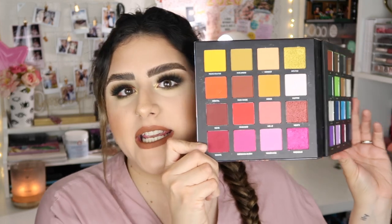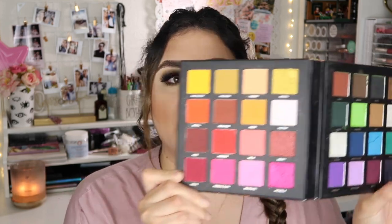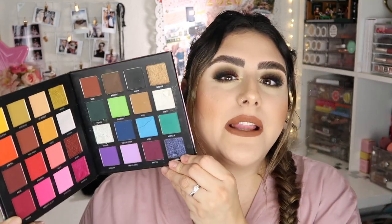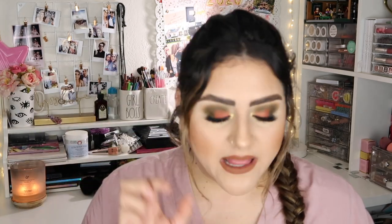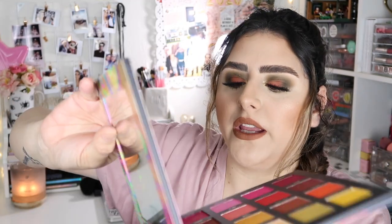The palette I cannot put down is the Beauty Bay x Mimi Mitchell palette. It is such a stunning palette — two of the shadows accidentally broke, but let me show you. It's kind of rainbow: pinks and yellows on one side, and browns, blues, and purples on the other. It's an amazing palette if you like playing with colorful eyeshadows. The pans are really big so you get a lot of product, and it comes with a magnetic mirror so it doubles as a travel mirror.